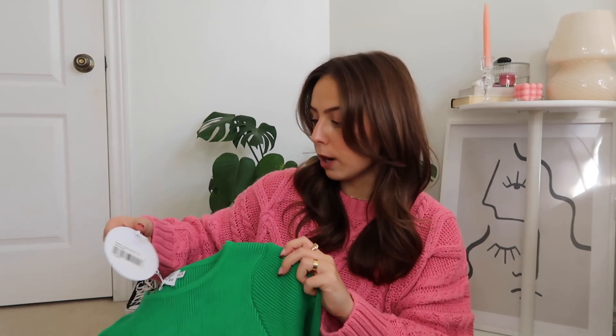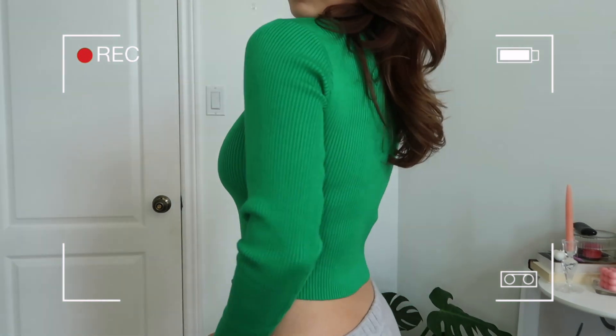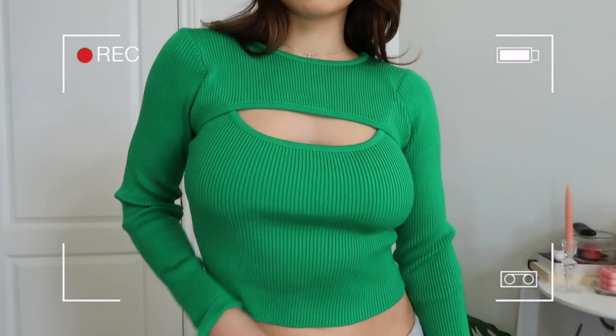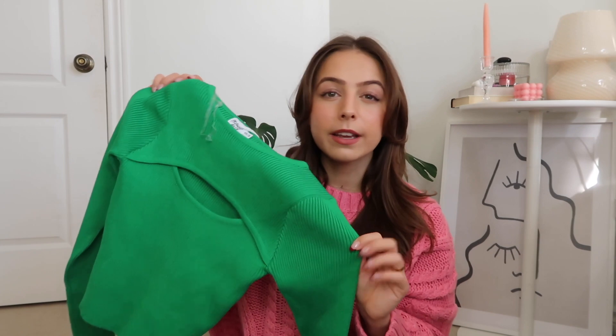Now let's move into some going-out pieces. First I have this amazing electric green long sleeve knit top — this is the Teresa Jumper Sweater in green and I got it in a size extra small/small. I was picturing wearing it with a black mini skirt, a leather coat, and some knee-high boots. The material is ribbed so it's super stretchy and soft. I added it to my cart so fast because of this shrug detail that shows a little bit of chest — not too much, just really unique and beautiful.